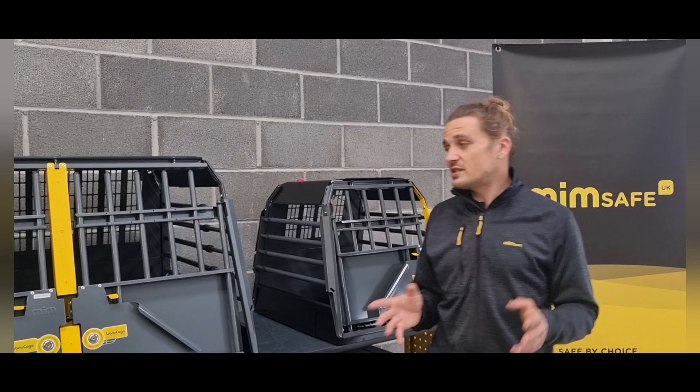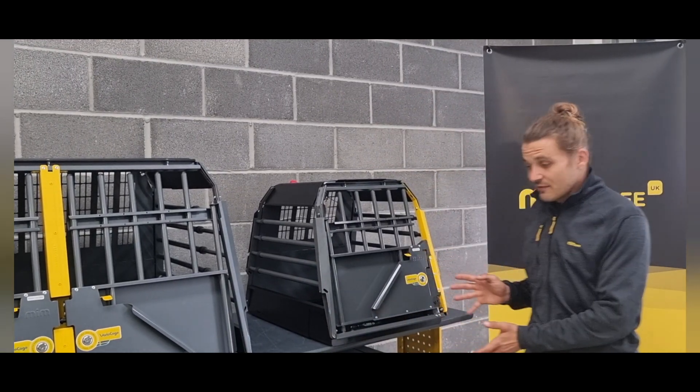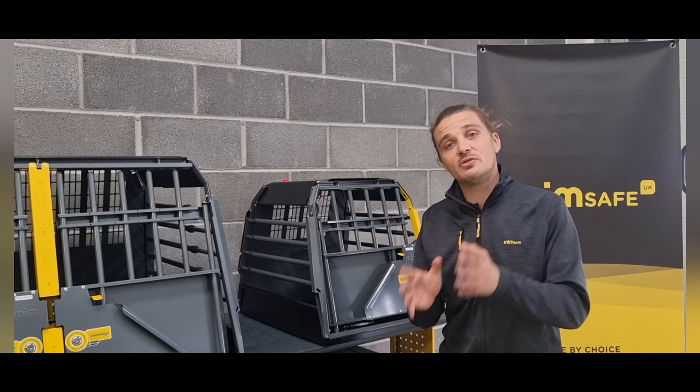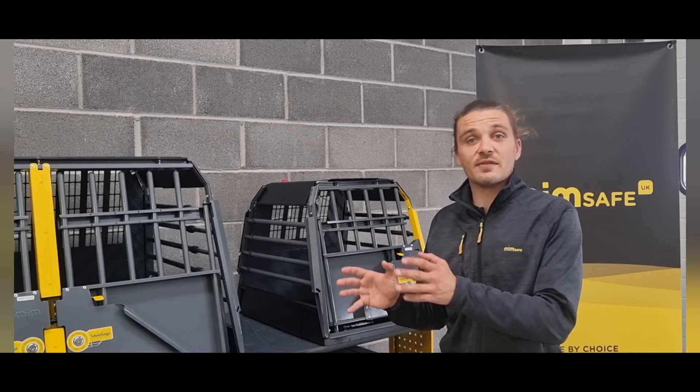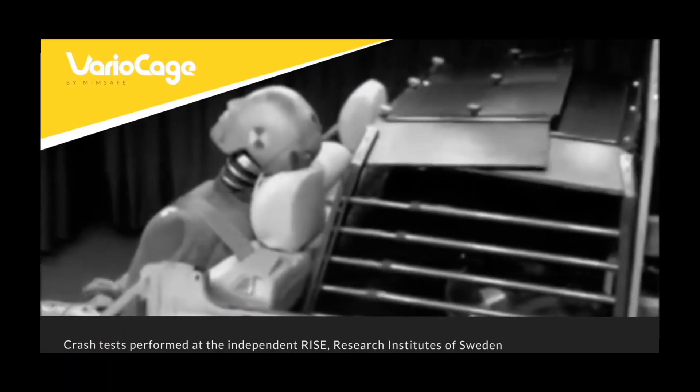So what does this crash test method mean? It means that our best-selling Vario cage is crash tested in the situation that it's going to be used in, i.e. the boot space of a car. We believe that this is the only way to crash test the cage for real.